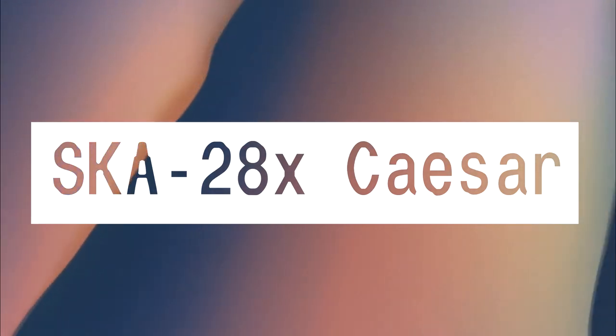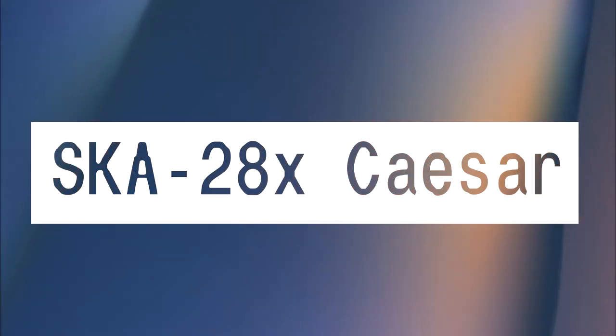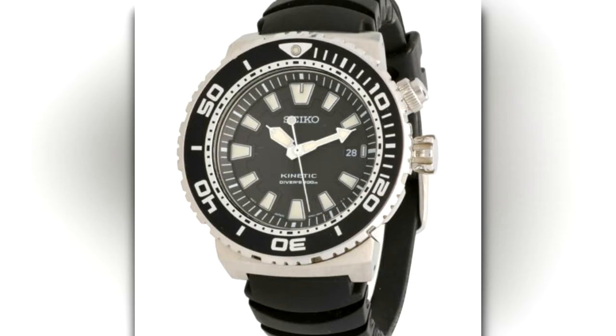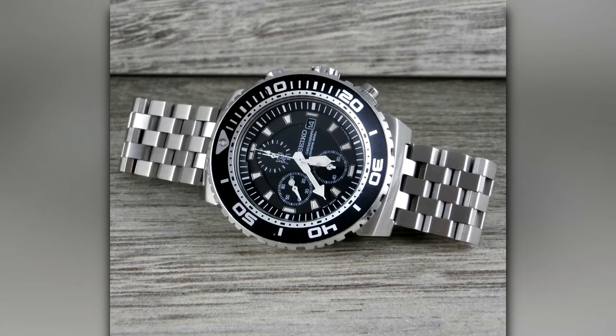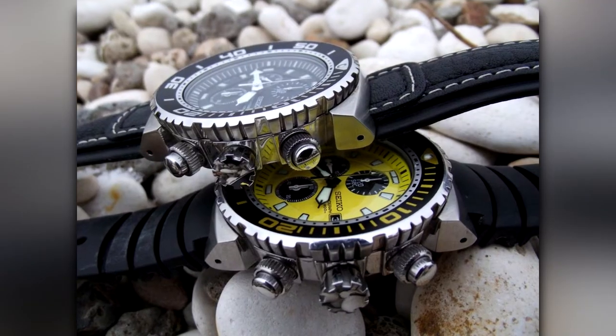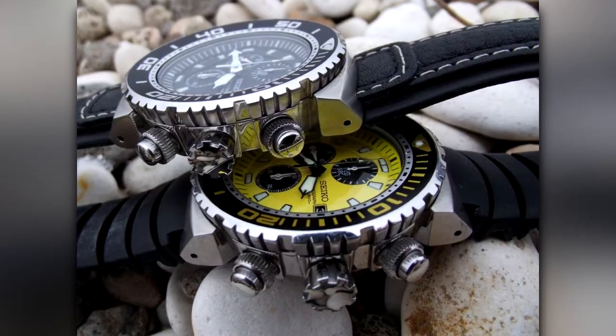SK-28X Caesar. The Caesar was given its nickname on the Watch You Seek forums, but I found it mentioned in another article first. Maybe nobody else calls it the Caesar, and it's just one dude's imperial quest to force-meme his nickname all over the internet. Either way, it's a good-looking watch.